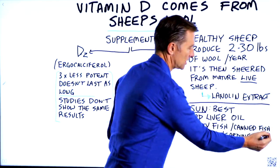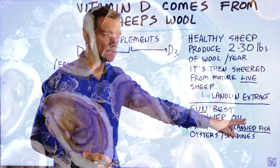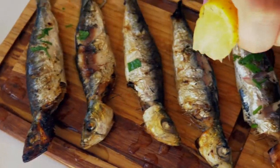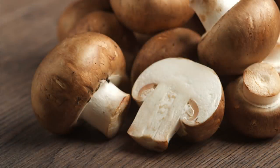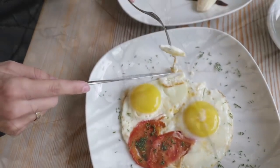Even canned fish has a good amount of vitamin D3 if it's like salmon. Oysters have some good vitamin D, so do sardines, but mushrooms have very, very small amounts and other foods have very, very small amounts. Even eggs have a little bit, but not too much.